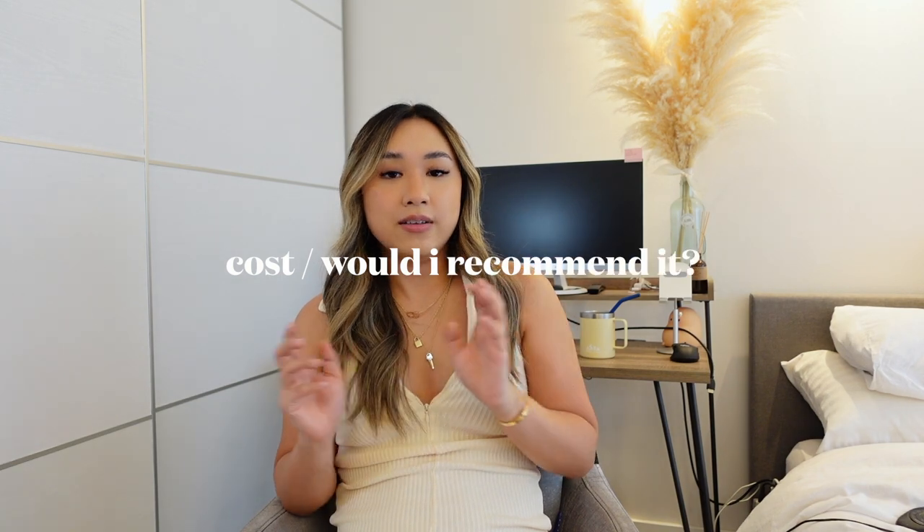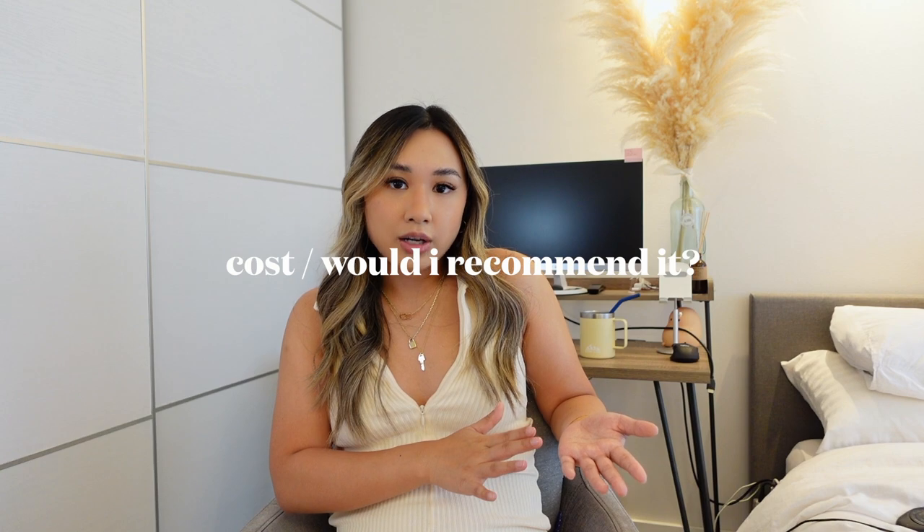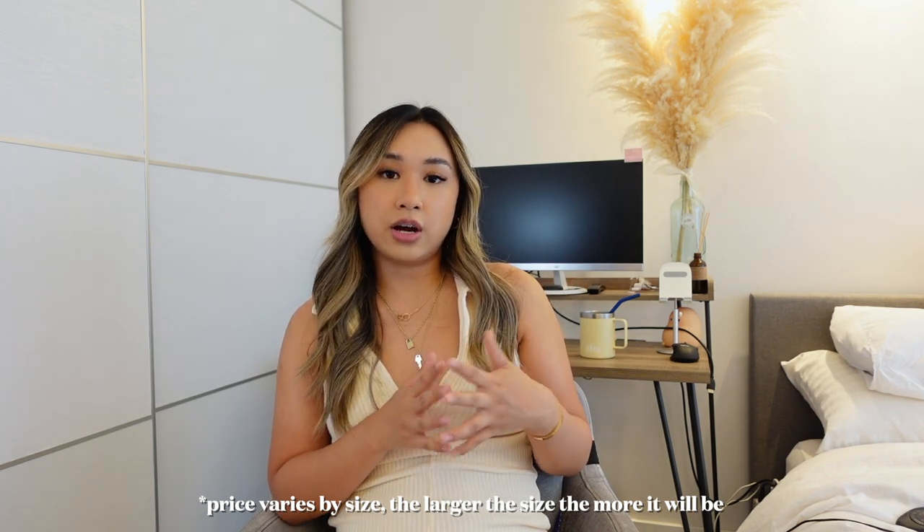Lastly, cost and whether I'd recommend it. Expect to spend around $100 per area. Because I've done a few areas, I've spent a couple hundred dollars total on laser hair removal. Is it worth it? Absolutely, 100%. If all my hair grew back I would go through it all again — it's so much more worth it than waxing or shaving because you don't have to keep going back. Laser hair removal has been one of the best choices I've made in my 20s. I hope you guys enjoyed this video — if you liked it, please give it a like, please consider subscribing, and as always, see you guys in the next one. Bye!